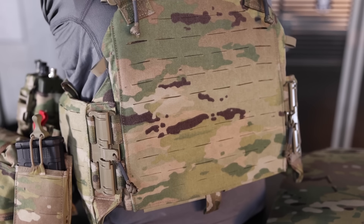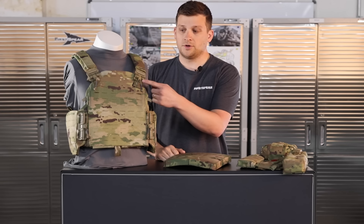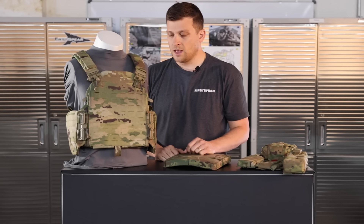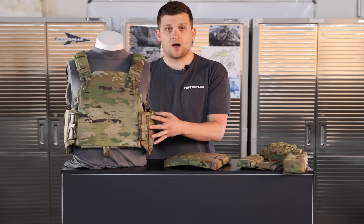As you'll see here, very similar to a traditional style plate carrier with a lot of the same great features that you're used to — tubes buckle quick release system, fully FR treated, and has the ability to run both flotation and land style cummerbunds.